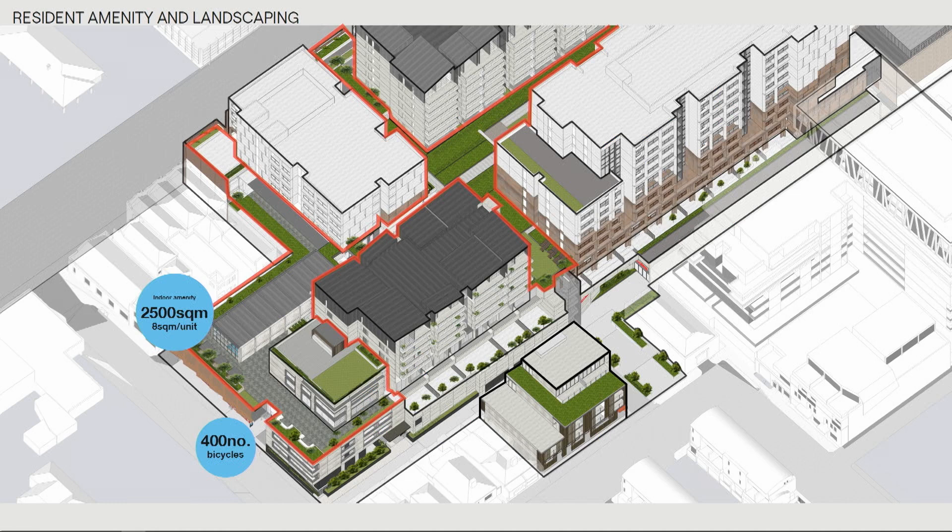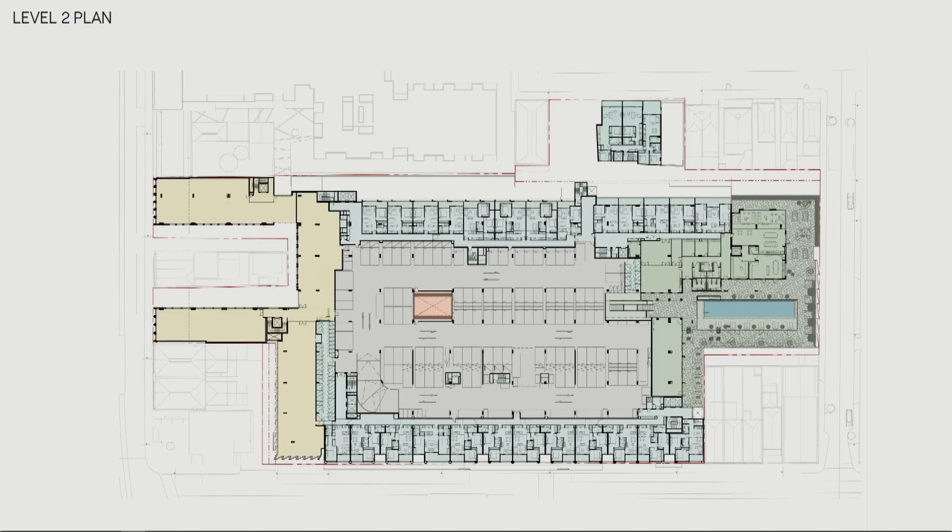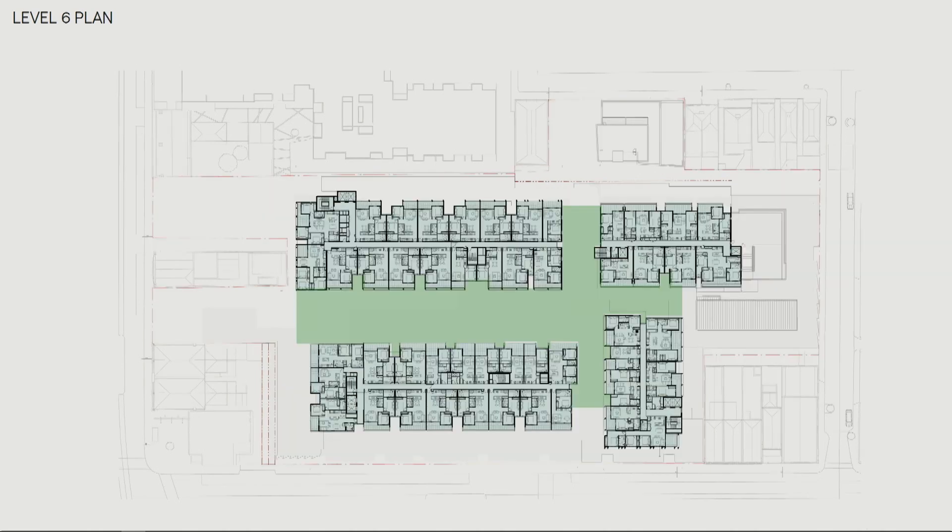The resident amenity also includes extensive landscaping. The four main buildings sit in a cruciform arrangement with extensive gardens running between and around them. There's an amenity block with dining facilities, outdoor recreation, swimming pool, theatre, gym, pilates — wellness and a whole lot more. There are also around 400 bicycles provided on site, which is more than one per resident — much higher than a typical residential offering.